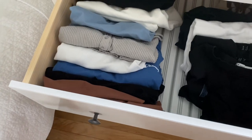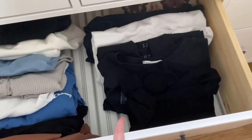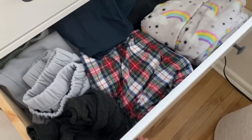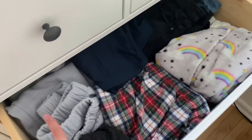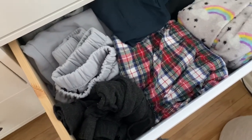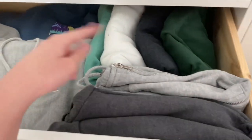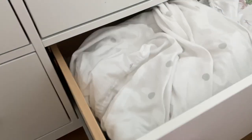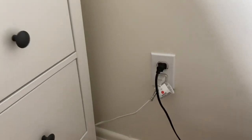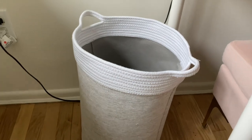In this drawer I have a bunch of tops — this is the long sleeve section and then the t-shirt section. Here we have winter bottoms: pajama pants, jeans, leggings, and sweatpants. This drawer is also winter clothing — hoodies, crew necks, and zip-up hoodies. The last drawer here is just a bunch of random sheets.